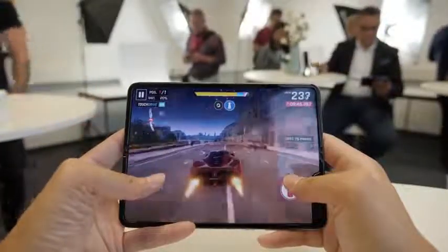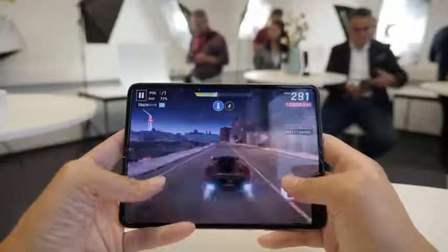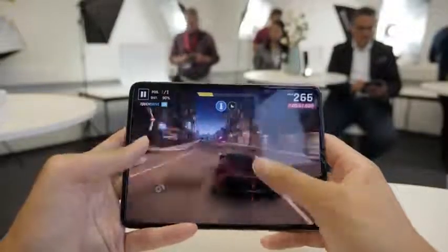In terms of launch dates, it's going to be launching September 6th in Korea, September 17th in Germany, the UK, and I believe Singapore, and the US is coming on the 27th — so the US is actually coming later. I believe this is just to ensure that it falls after the iPhone launch, which is launching roughly around the 20th.